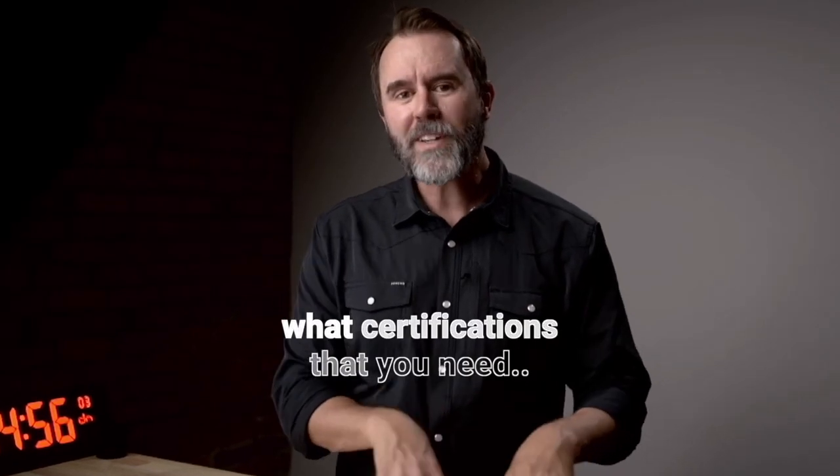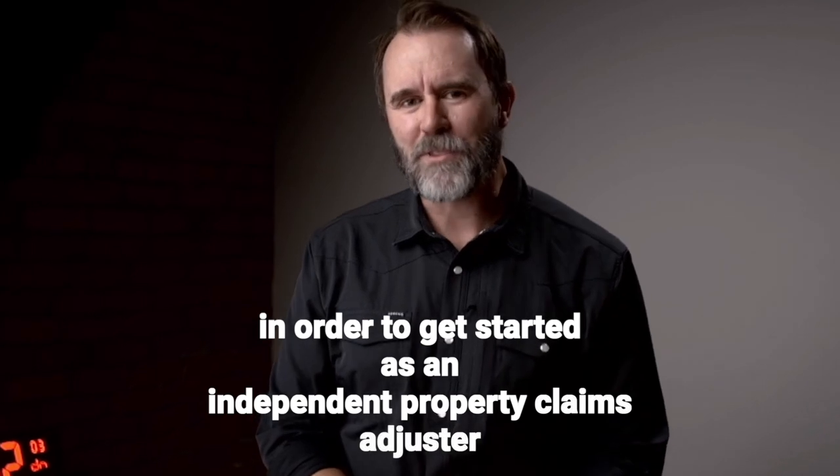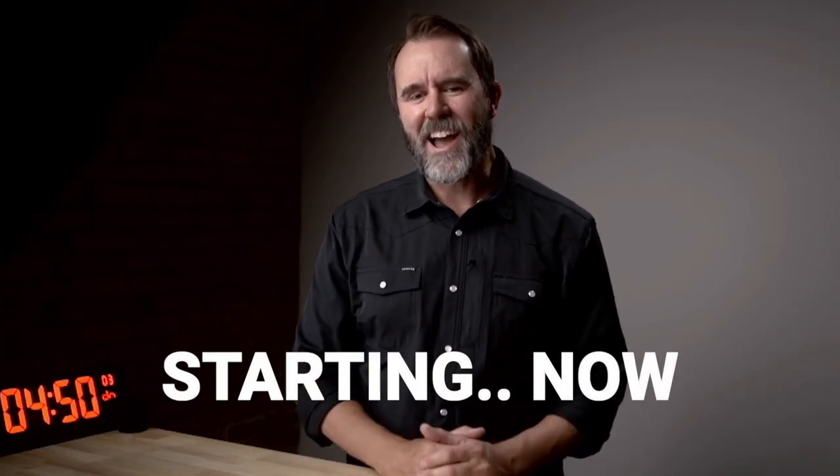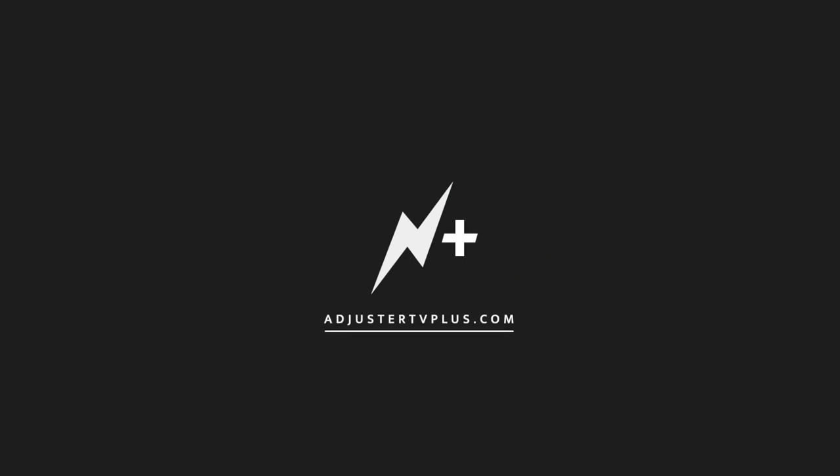In this video, I'm going to talk about what certifications you need in order to get started as an independent property claims adjuster. This is Adjuster TV, adjusters first, brought to you by Adjuster TV Plus.